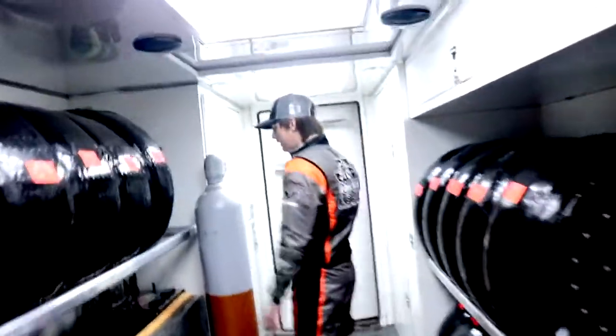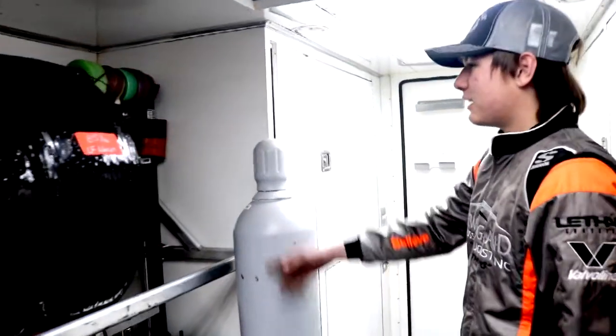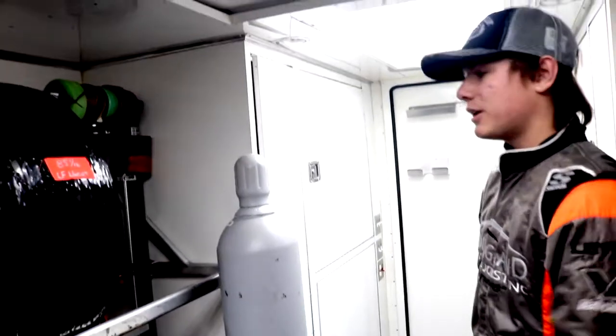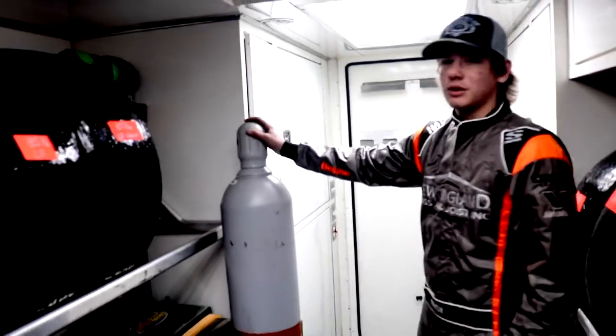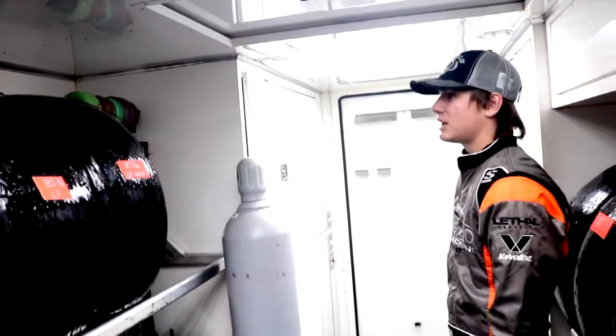Our shock sponsor down here is MS Shock Therapy — a great sponsor keeping things going for us. All of our spring rubbers and that good stuff are here too. Mark has been a great help to keep the car going this year and last year as well.